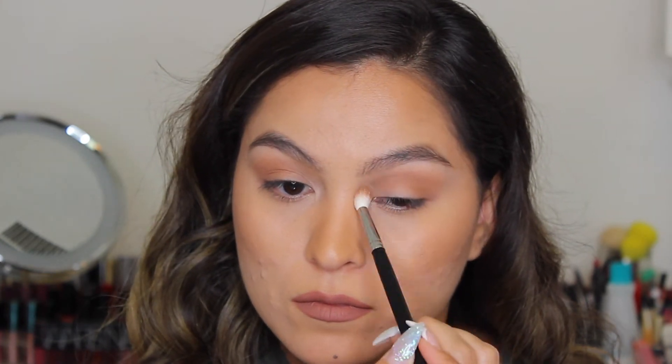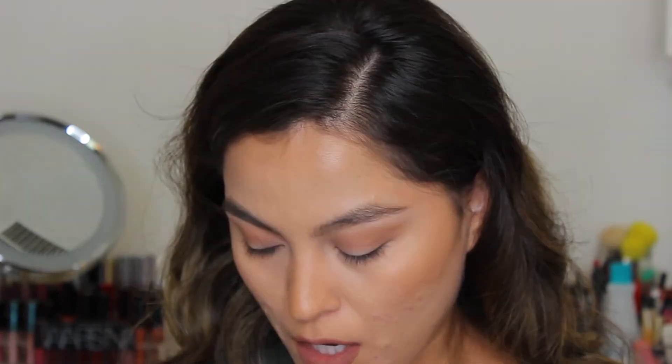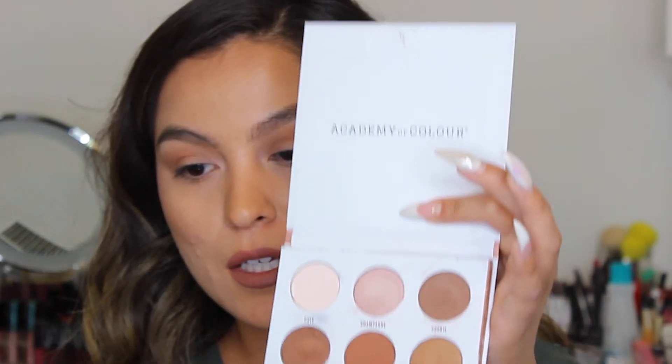So far those two colors seem comparable to me. I can't really tell a difference. Now I'm going to deepen the crease with another shade — I'm taking 'Jasper' from the Academy palette, which is a little bit deeper. The most comparable shade in the Kylie palette is 'Cookie,' which is a little more powdery but carries a little more pigment. Once you blend it out completely, you can't really see a difference in my opinion.